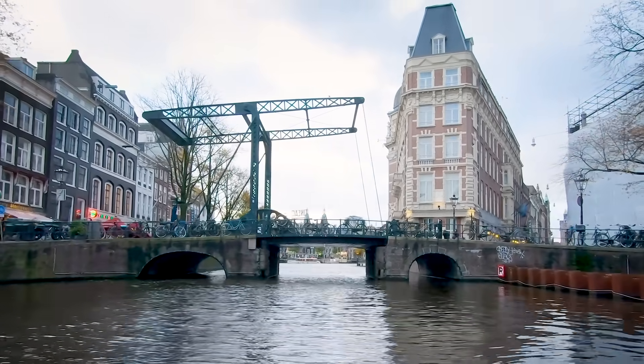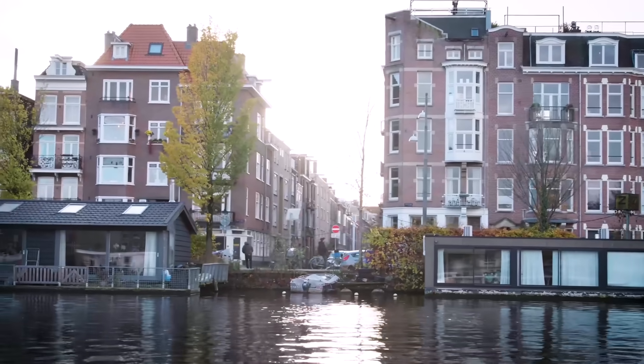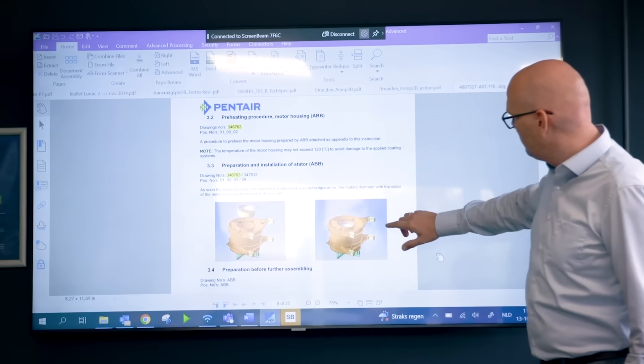A large part of the Netherlands is below sea level. We play a very important role in water management all over the globe. A lot of times we're designing the pump to fix a problem that nobody has a solution to.